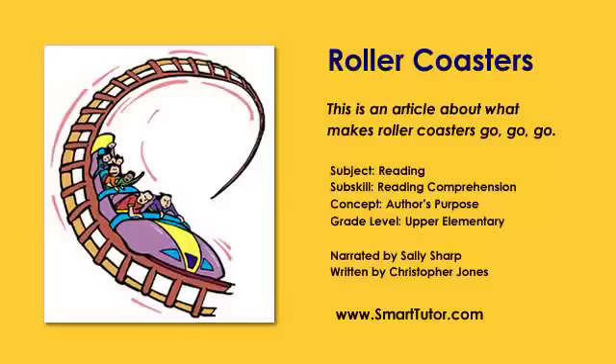Here are some questions to ask about the article: What is g-force? What is potential energy? What is kinetic energy? Why did the author write this article?